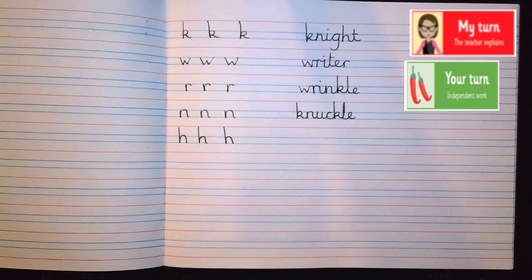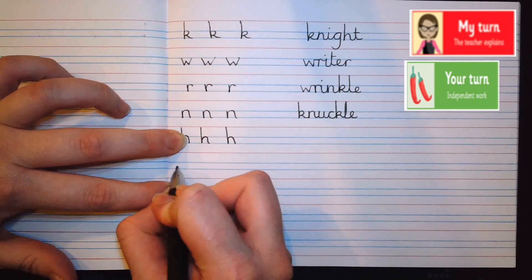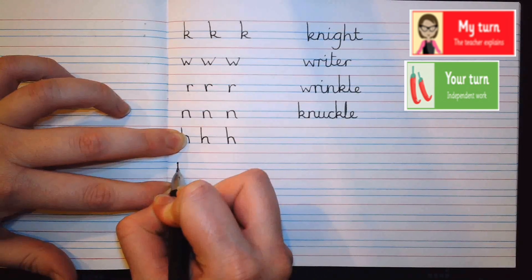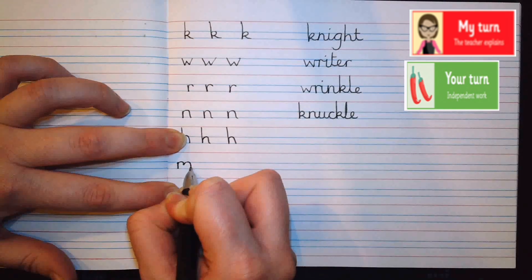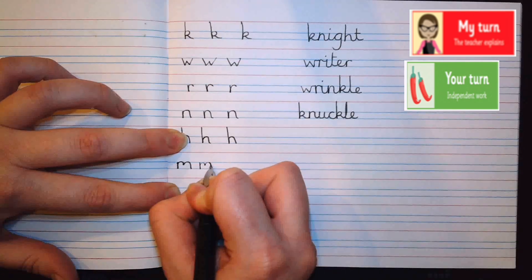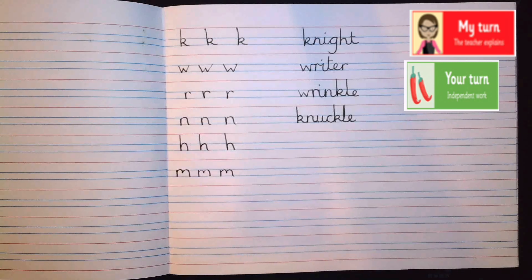Now let's look at the letter M. The M is just like the N, very similar — it sits between the two blue lines. Unlike the N, it doesn't go all the way down the second arch. Start at the top of the blue line, go down, back up, curve when you hit that blue line, and come down only a partial way — about halfway down. Then go back up and over. Let's try that again. Can you have a go at your M's?